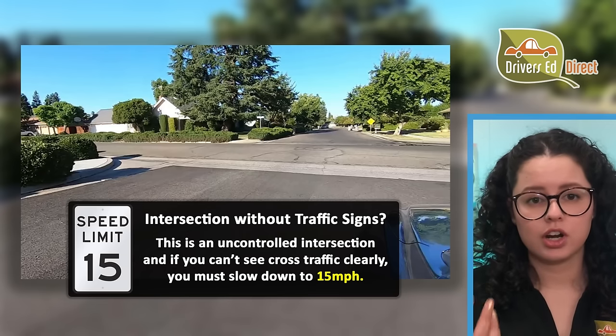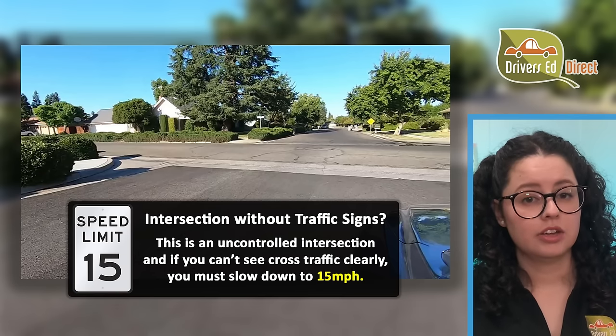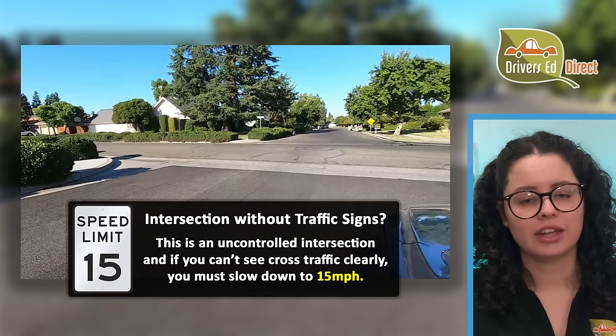Trees, bushes, buildings, or parked cars at intersections can block your view to the side. If your view is blocked, just edge forward slowly until you can see.